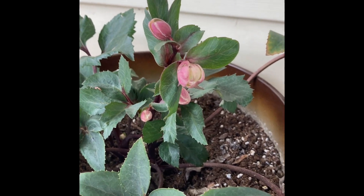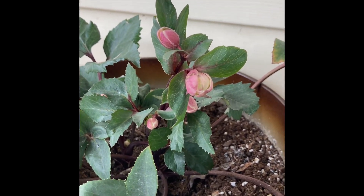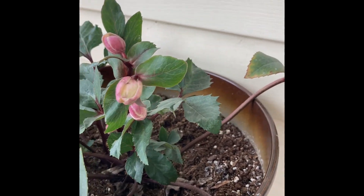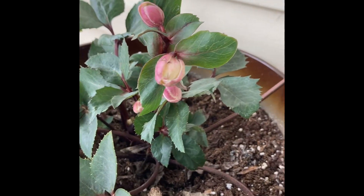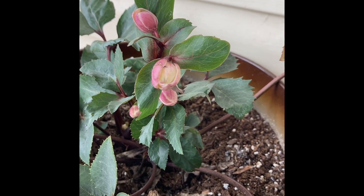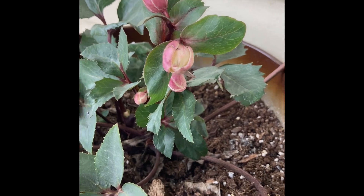Even in the middle of winter, beauty grows. These are called frost roses. They're so pretty. Soon they will open up.